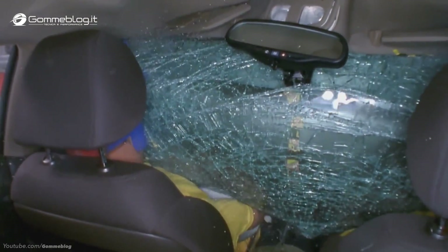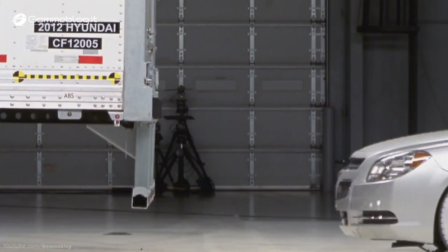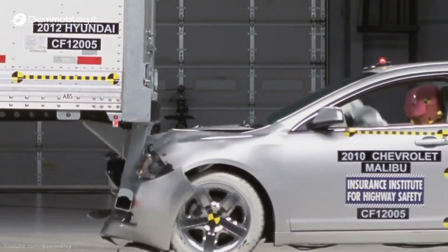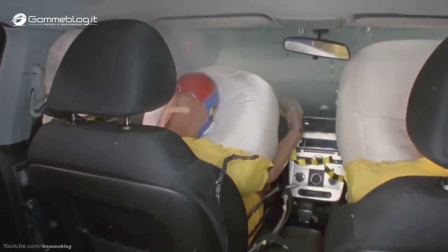The redesigned Hyundai guard worked much better. In the same 35-mile-an-hour crash, it held up, allowing the built-in crash protection of the Chevrolet Malibu to do its job. People riding inside would have been able to walk away without any serious injuries.